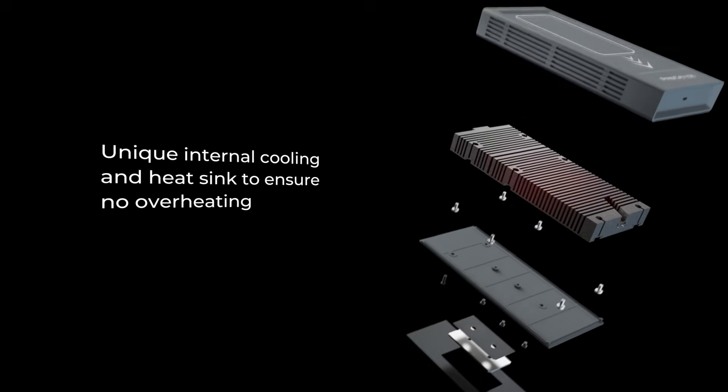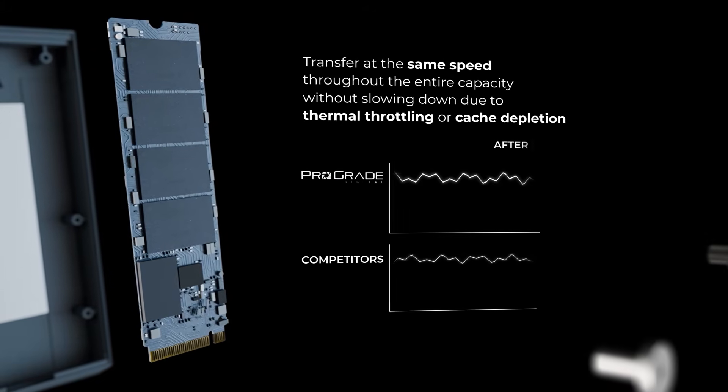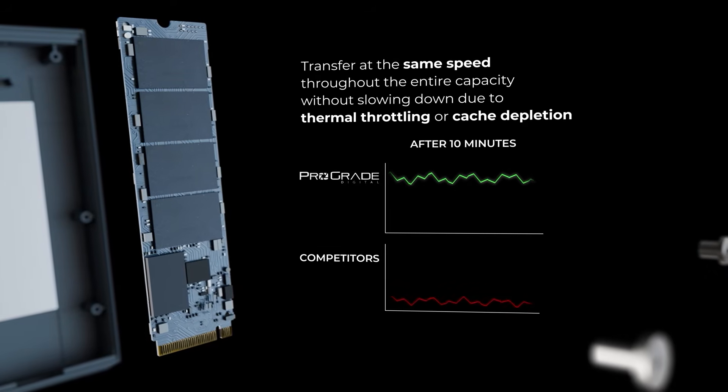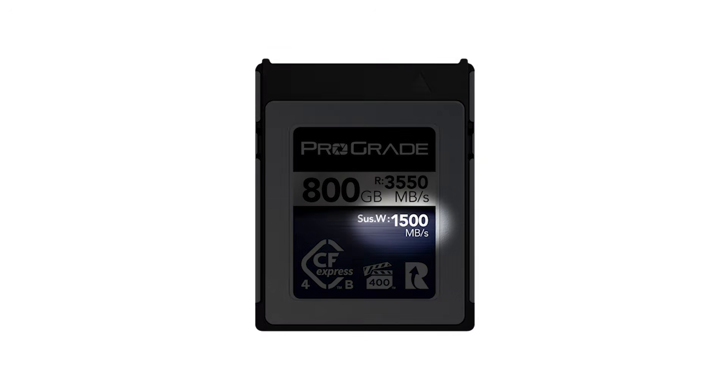That's why the ProGrade Digital PG10 SSD has two heatsinks to prevent thermal throttle, and it's engineered to maintain full transfer speeds across the full capacity of the drive. At ProGrade Digital, making sustained write speed a priority is nothing new. In fact, ProGrade is the only company that publishes the sustained write speed on its memory cards. While other brands highlight higher burst speeds, ProGrade is delivering an SSD that's focused on what really matters: consistent, reliable performance.